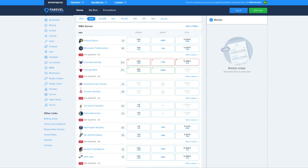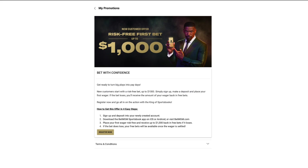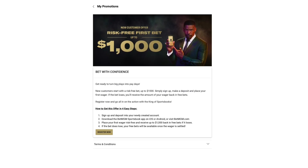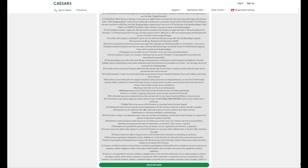Like any other business, sportsbooks are always looking for strategies to acquire new customers who will become long-term users of their product. One common method of enticing new sports bettors is to advertise special promotional offers where the player can place bets with altered rules if they sign up and make their first deposit. Many of these promotions seem very clear up front, but are actually much more complicated when you dive into the terms and conditions of the offer.